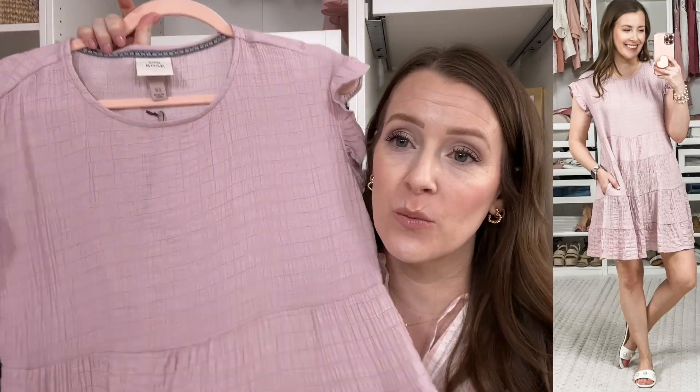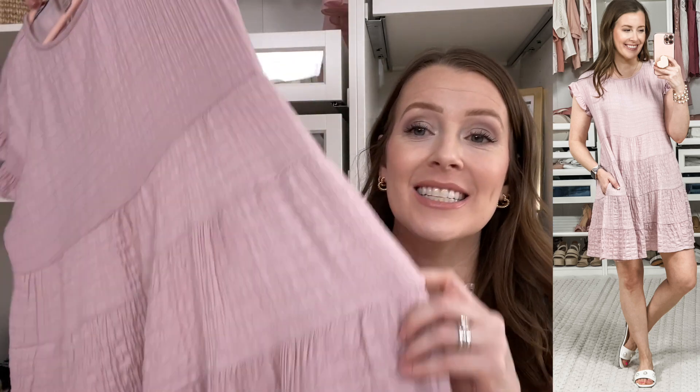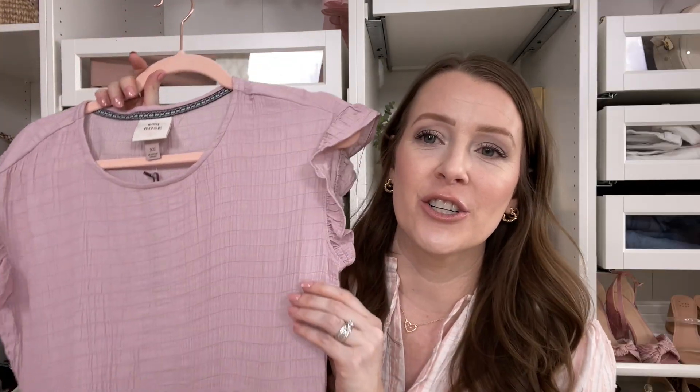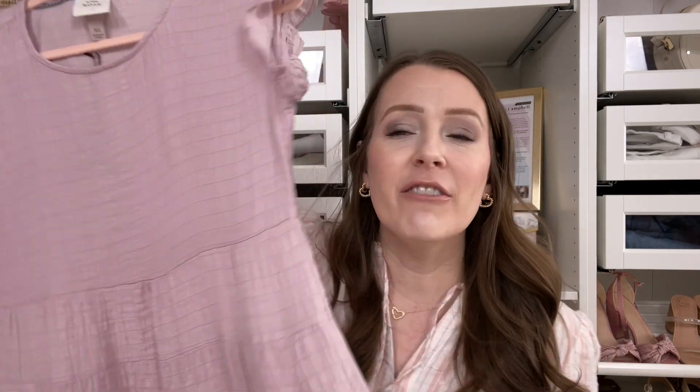Next I have this beautiful dress from Target, also by the brand Knox Rose. I'm in an extra small. I love this one — the color is beautiful and it does have pockets. I love the textured look of this one and the way it hangs. You could definitely tie a t-shirt over the top of this one and make it into a little skirt. The flowiness, the ruffles — I just love this one. I know ruffles aren't everybody's cup of tea, but they definitely are mine.